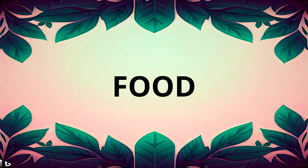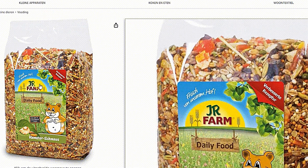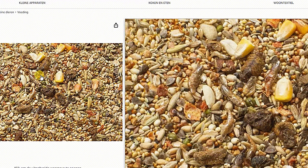A hamster diet should consist of 17-19% protein, 4-7% fat, and 6-15% fiber. A high variety mix looks like this mix — it has a lot of seeds and grains. Most of the time you do need to add some extra protein, just like in this case.